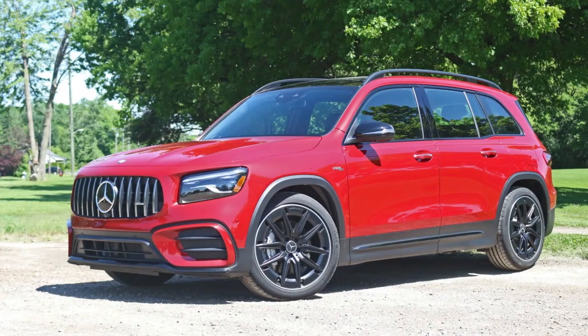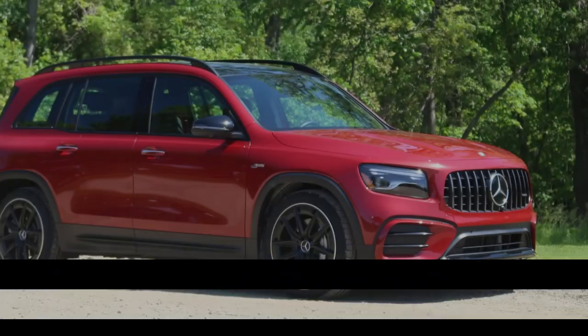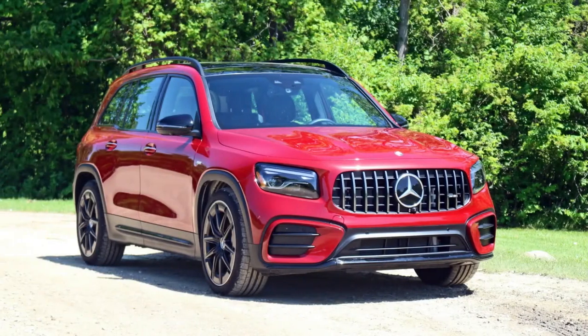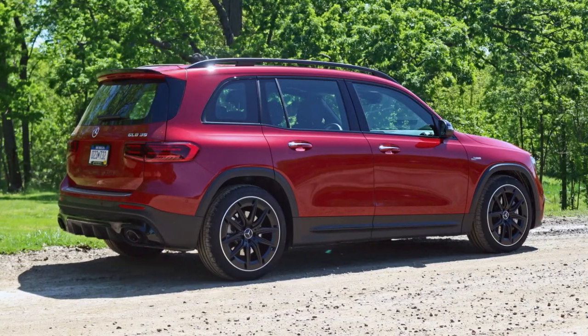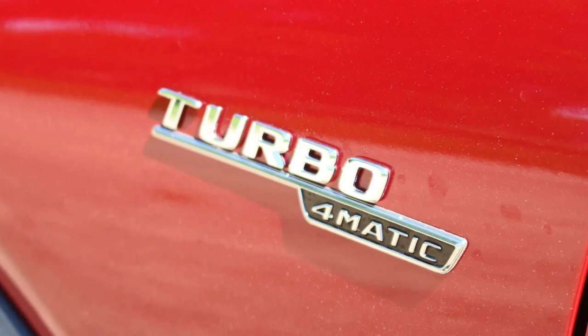In a world where small SUVs can easily fall into impractical penalty box territory, the Mercedes-Benz GLB Class is a breath of fresh air. Like many of its peers, it's big enough, versatile enough, and premium enough to warrant the elevated price it commands and make it a genuine luxury offering, even if it is among the cheaper options Mercedes offers.